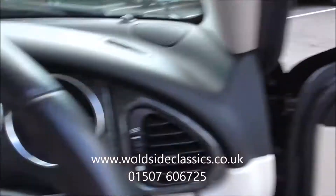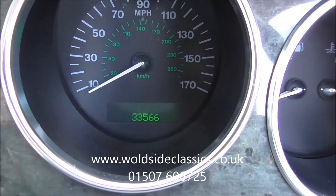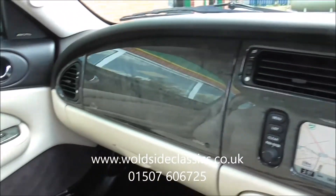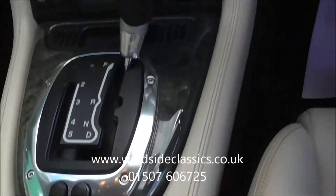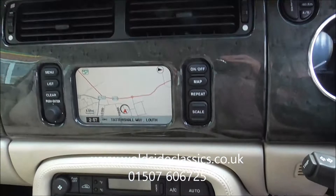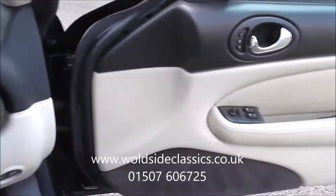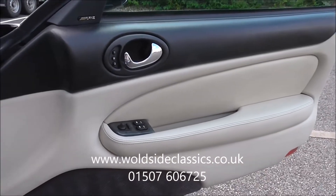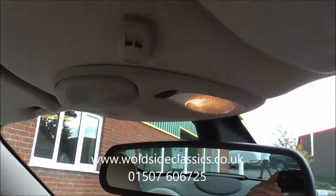The mileage on this car is 33,566 miles from new, and it feels like it has too. If you're interested in a gorgeous XKR with the later 4.2 engine, this should be the car for you. Visit our website worldsideclassics.co.uk or give us a call on 01507 606 725.